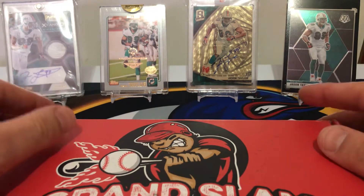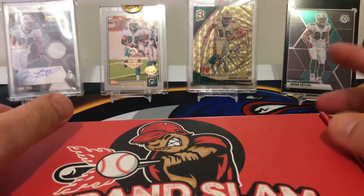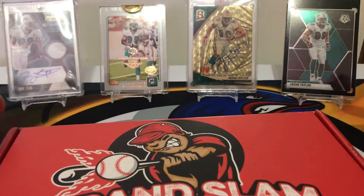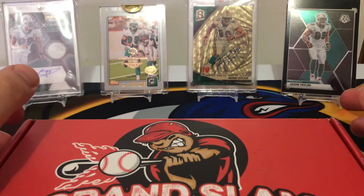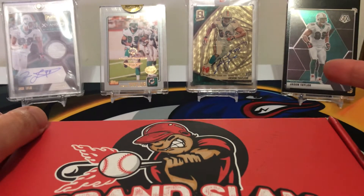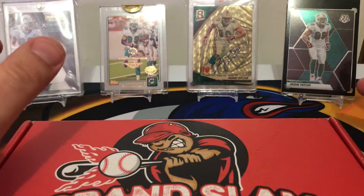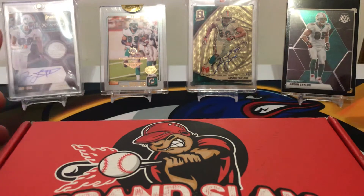So with that being said, I put a lot of my time into more or less just looking for singles. And for new viewers that might not follow me on Instagram or anything like that, one of my biggest PCs is Jason Taylor. He was one of the greatest players I've ever seen. I'm a big Dolphins fan, and this is just some of my one-on-ones.